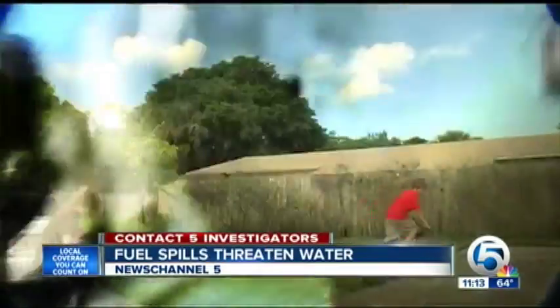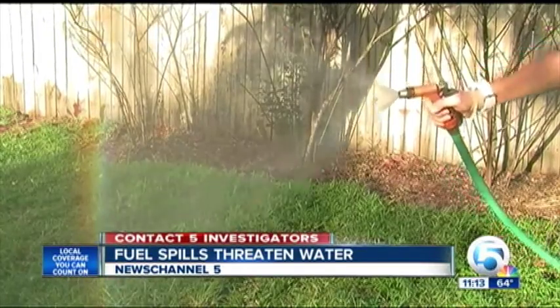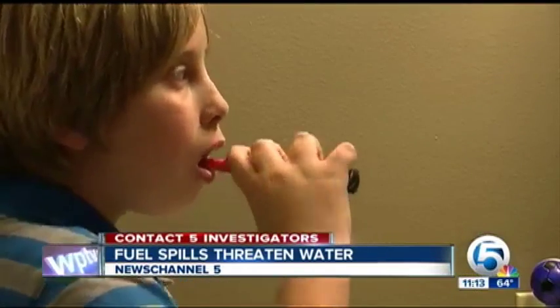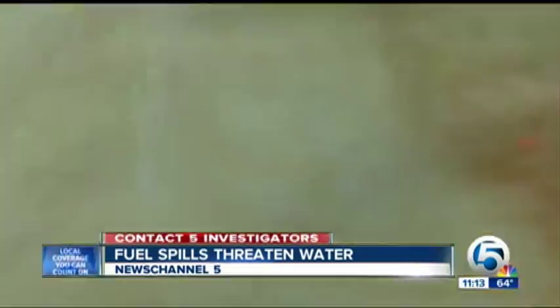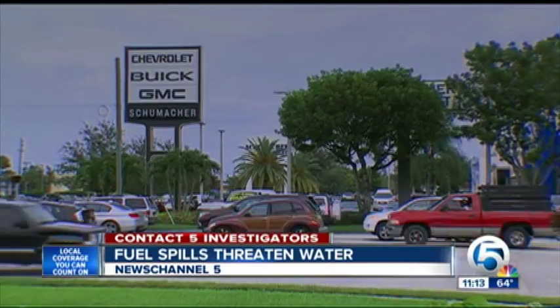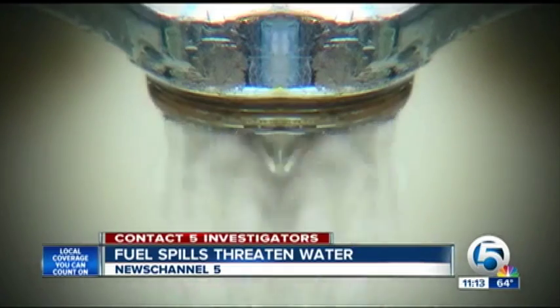Anna Elkins and her family cook with their well water, water the lawn with it, and even brush their teeth with it — it always smells, like a metal smell. But she had no idea an underground gas spill at a nearby business back in 2010 could have threatened the quality of her well water. I'm shocked because I think I need to know. I think it's my right to know.